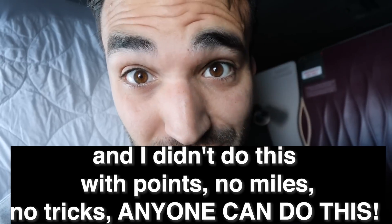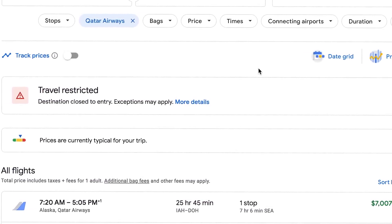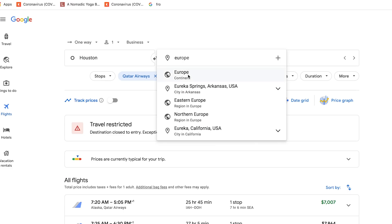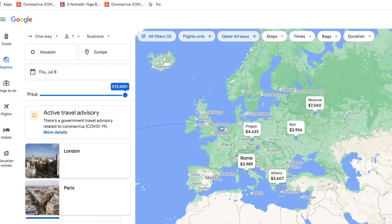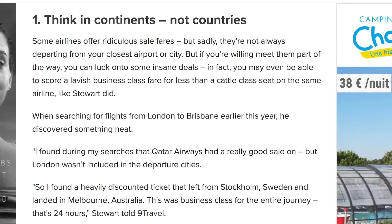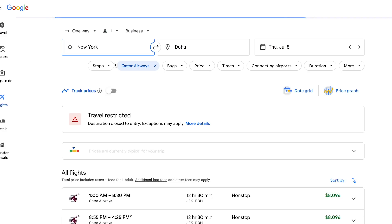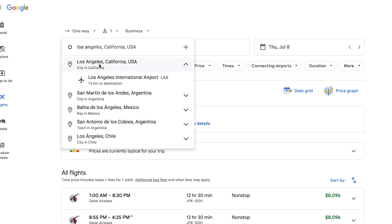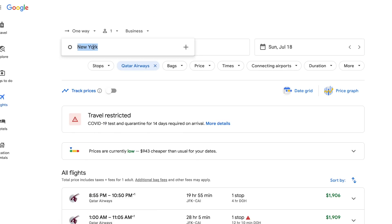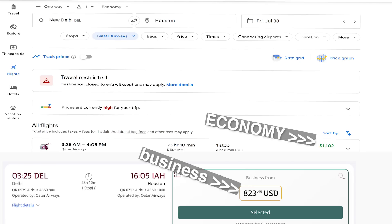No miles, no tricks — anyone can do this. The route I'm flying is Houston to Doha. Typically the price for business class on this route is insanely pricey. However, to get business class for an economy price, you have to think of continents, not just the country you're going to when choosing the route of your flight. Prices are not based on the length of your flight but more so the starting and ending airport of your journey. If you start and end in two cities with insanely high demand for business class, the prices are just going to be insane. However, if you choose one or better, two cities that have smaller demand, the price instantly falls — making the rate you pay literally under the price of an economy ticket.